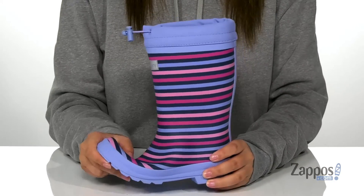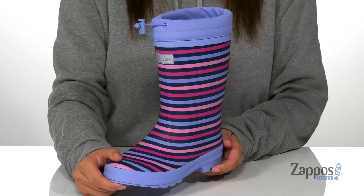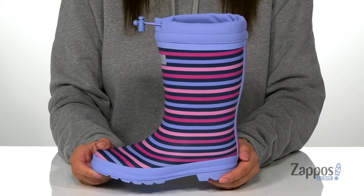The midsole has flexibility and underneath is a textured outsole for traction. I think these would look so cute paired with a pink raincoat. Add these cute boots to your kids' closet — they're by Hatley Kids.